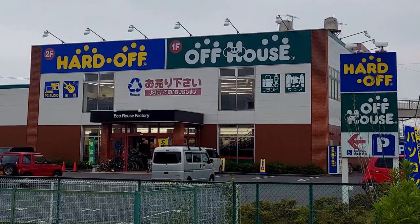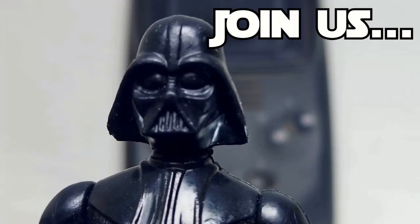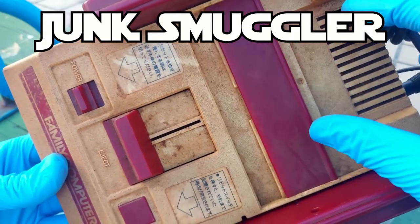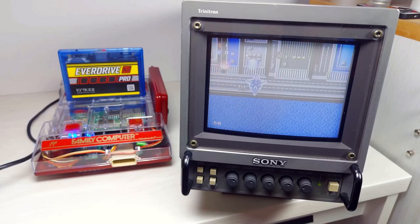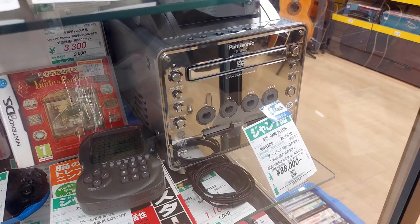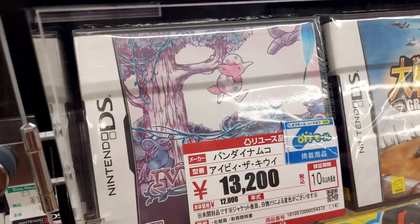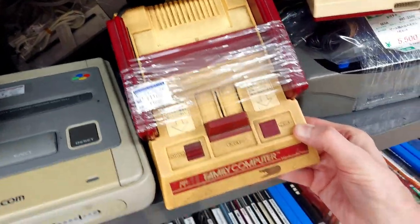Did you enjoy this hunt at Matsudo Kogasaki Hard Off? What did you think of my pick up? If you're interested in helping out the channel, please consider becoming a Scruffy Looking Nerf Herder crew member — you get exclusive perks and your name goes into the hat for future retro game giveaways. My 4-year anniversary celebration livestream giveaway will be happening real soon, so stay tuned. If you can't become a member, that's all good — just like, subscribe, and share this video with a friend. Thanks for hanging out for another Retro Game Hunts in Japan episode. Stay safe but above all, stay scruffy looking. Who's scruffy looking?